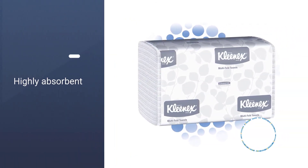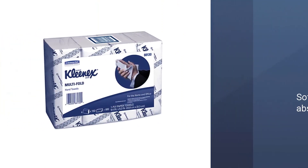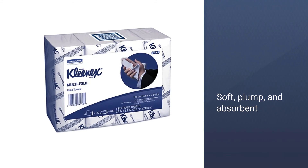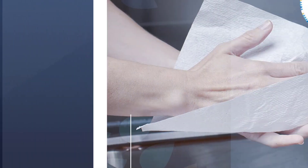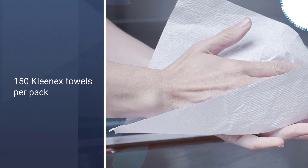The paper towels are, therefore, good for you as well as considerate towards the environment. Every paper towel is highly absorbent, so you can do maximum work using a minimum number of towels. These multi-purpose towels can be used in homes, offices, and restaurants.